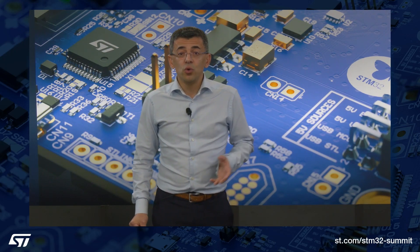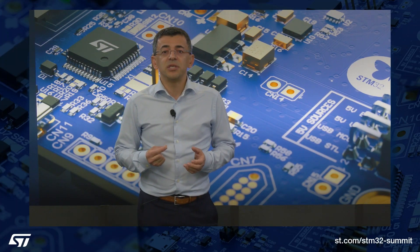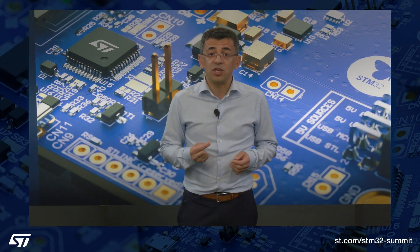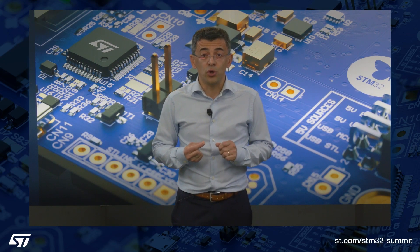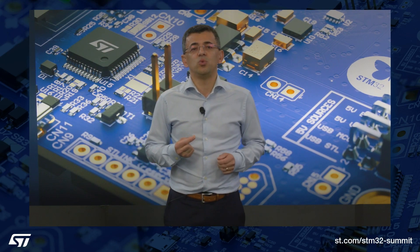At ST, we continuously strive to add more intelligence, more capabilities, and more efficiency at the edge. Those of you who have used our microcontrollers, microprocessors, sensors, power devices, and other components in our portfolio have seen firsthand how new applications that were not possible a few years ago are now achievable thanks to the STM32 ecosystem.